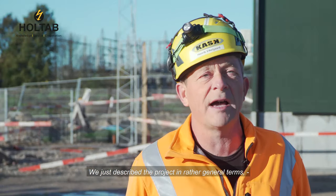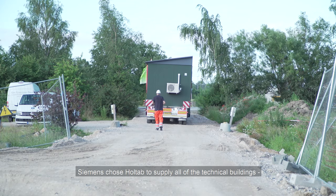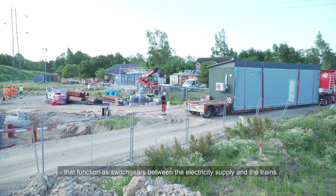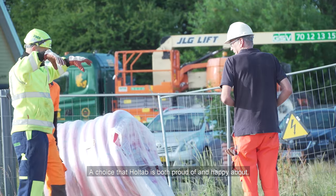We just described the project in rather general terms and then it was up to the contractor, in this case Siemens, to choose the solution. Siemens chose Holtab to supply all of the technical buildings that function as switch gears between the electricity supply and the trains — a choice that Holtab is both proud of and happy about.